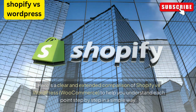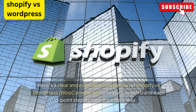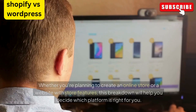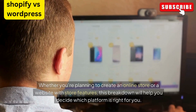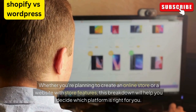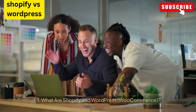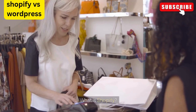Here's a clear and extended comparison of Shopify versus WordPress WooCommerce to help you understand each point step by step in a simple way. Whether you're planning to create an online store or a website with store features, this breakdown will help you decide which platform is right for you.